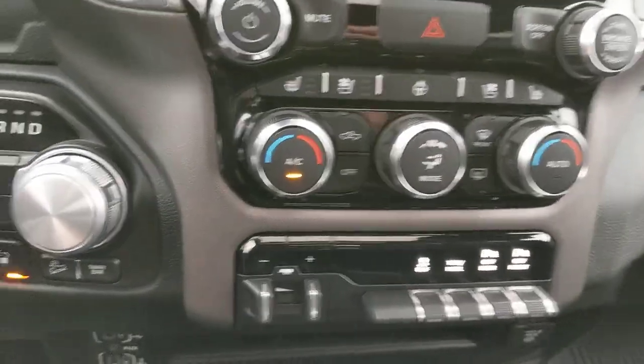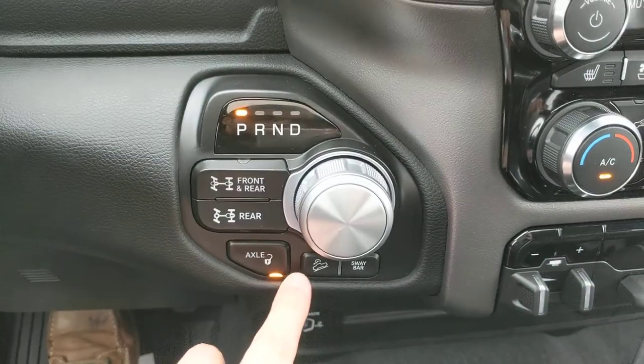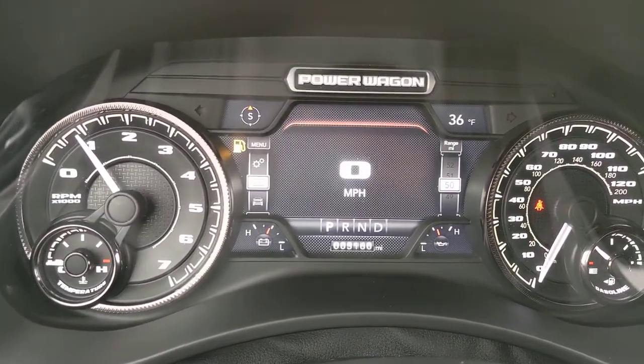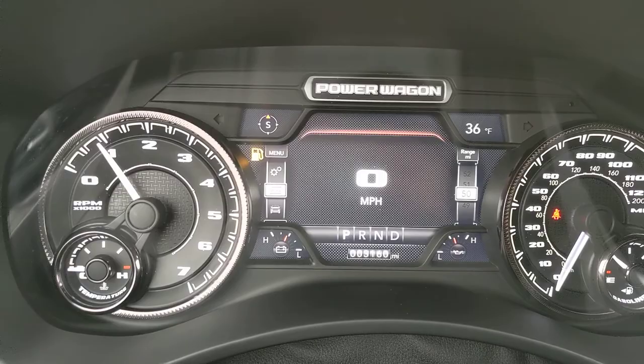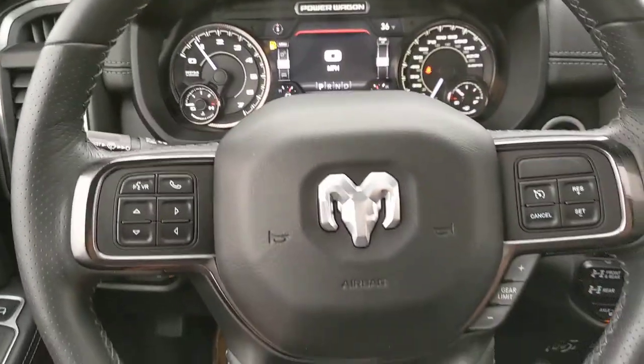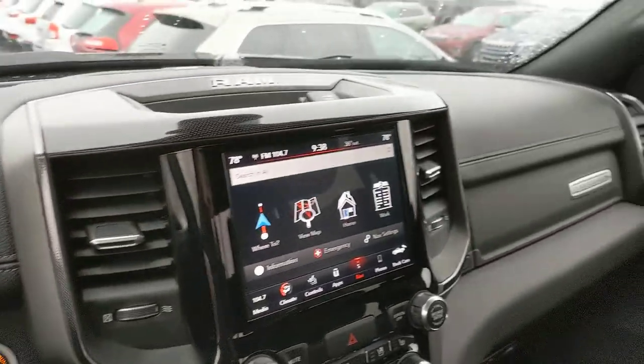As you can see, redundant controls, trailer brake, four-wheel drive, plenty of USBs, axle control disconnect lock. Only 3,160 miles, no lights on the dash — you can be confident this thing hasn't been put through the ringer like a lot of Power Wagons you might find. It really is in mint condition.